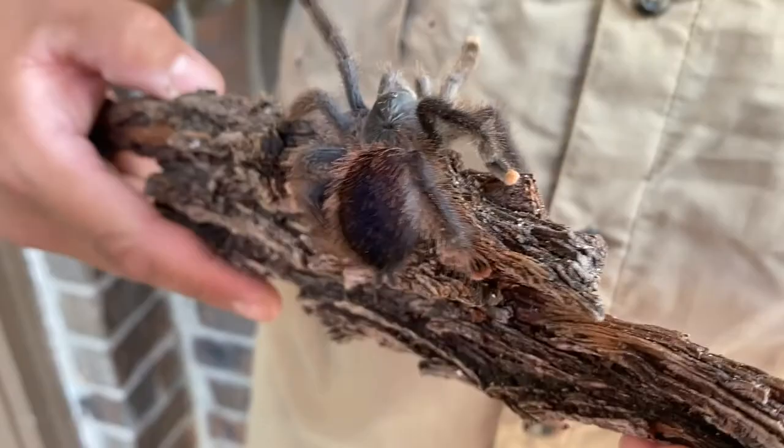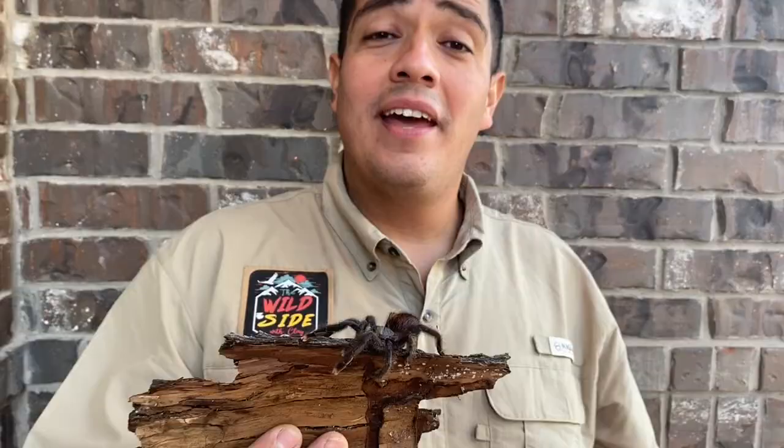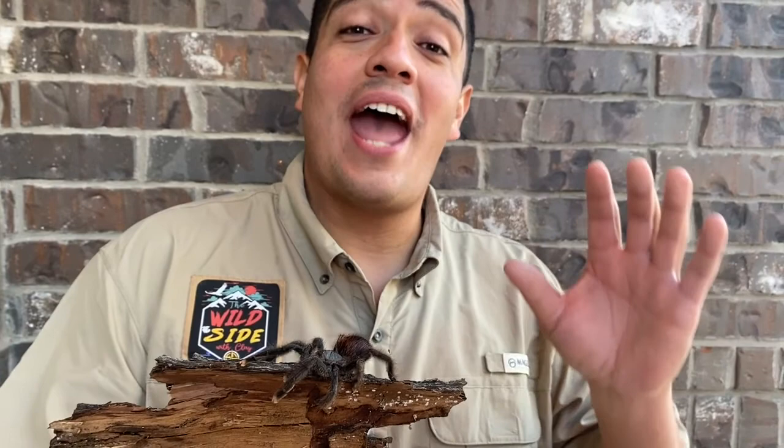In fact, a lot of people get these for their kids as pets because they require very little care and are very easily handled. All you have to do is feed them a cricket, make sure they have some places to hide and a little bit of water, and you've got a healthy tarantula.